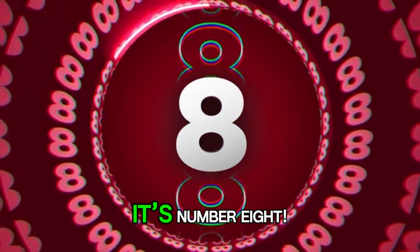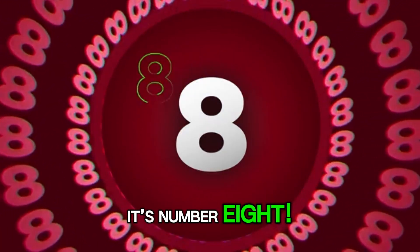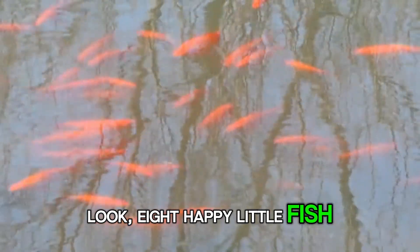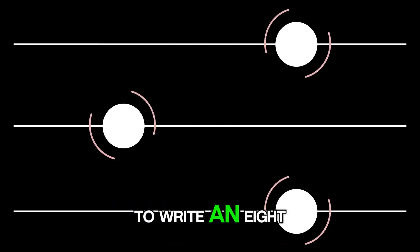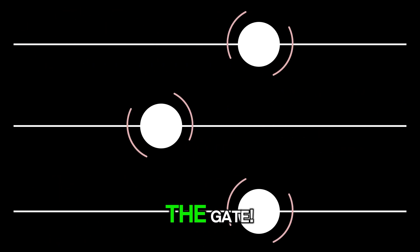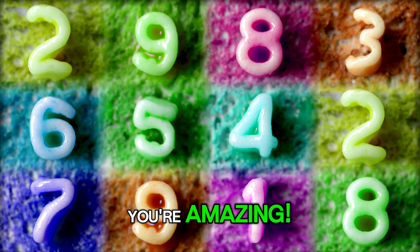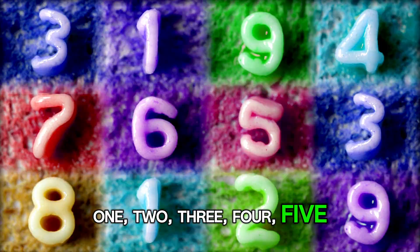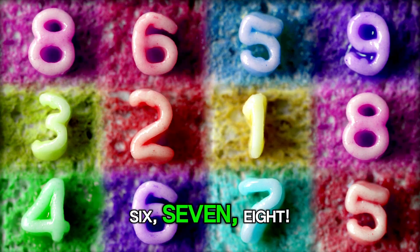Guess who's next? It's number 8. Look! 8 happy little fish are swimming in the pond. To write an 8, make an S and do not wait — go back up to close the gate. You're amazing! 1, 2, 3, 4, 5, 6, 7, 8.